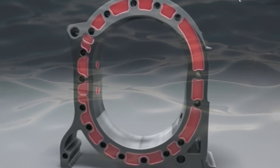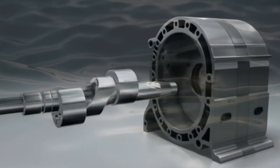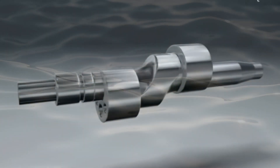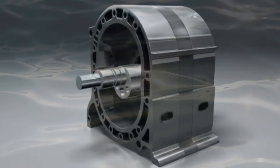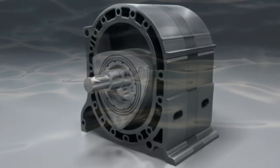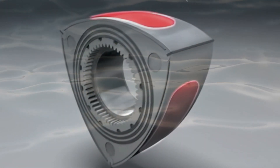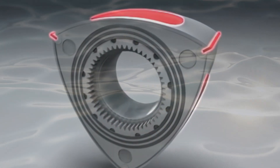The XTS-210, a supercharged, liquid-cooled, two-stroke engine, represents a breakthrough in rotary engine technology, addressing efficiency, lubrication, and fuel-related challenges associated with Wankel rotary engines. Claiming five times the power and three times the torque of an equivalent diesel engine, the XTS-210 is specifically designed for military, commercial, and aerospace applications that prioritize high power density, fuel efficiency, and multi-fuel capability.